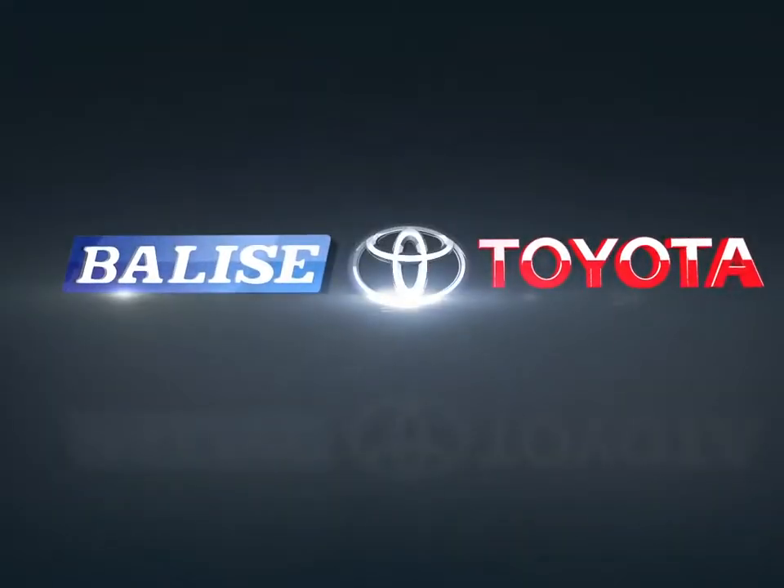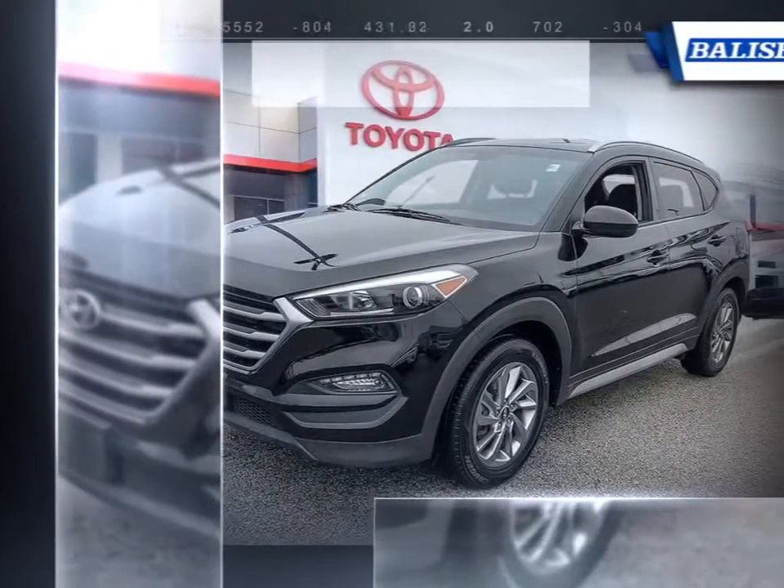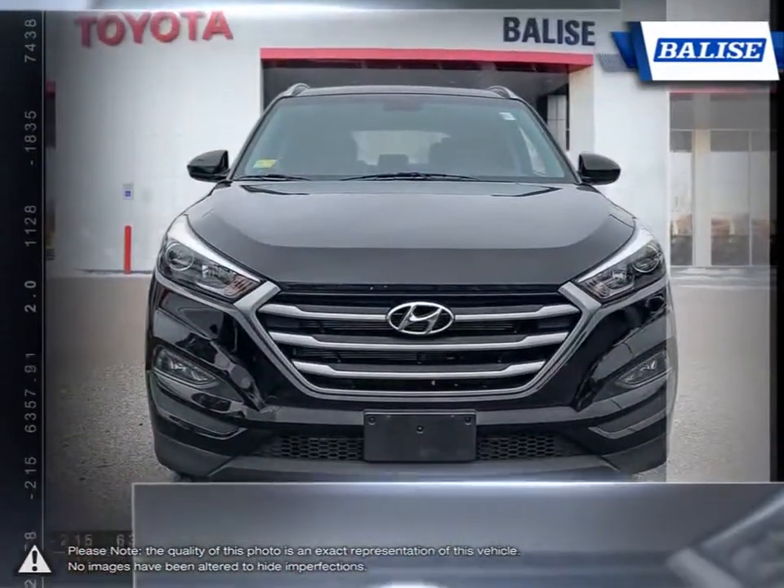Welcome to Belize Toyota. Today we're looking at a 2017 Hyundai Tucson. The Hyundai Tucson is a crossover SUV that offers up great maneuverability, versatility, loads of features and attractive overall styling.